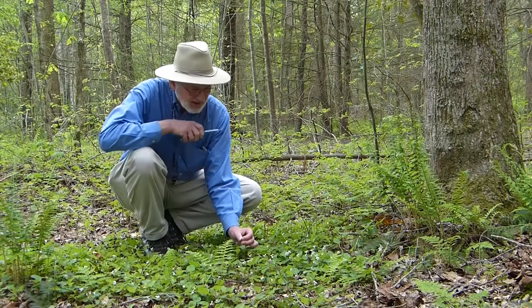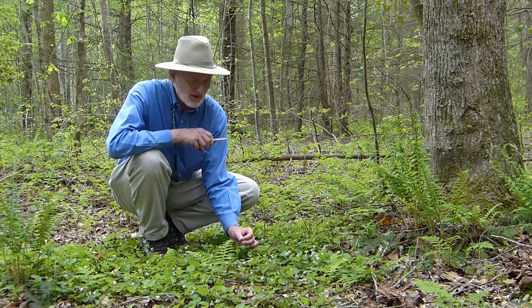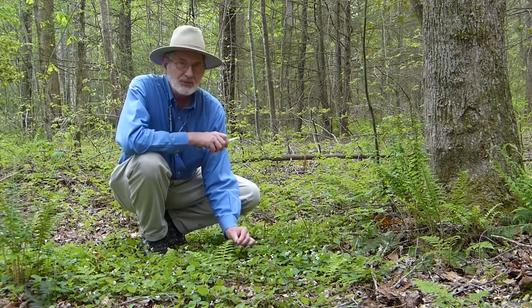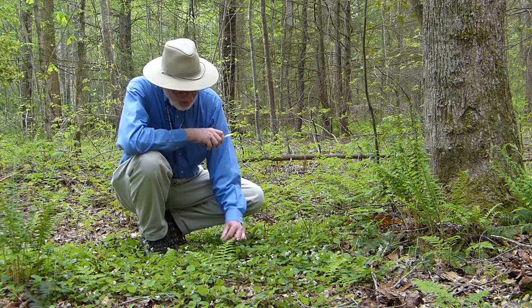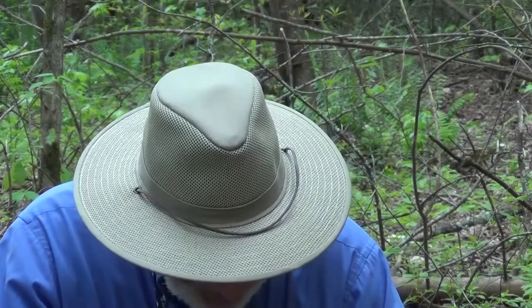Also the flower is supposed to have a nice sweet fragrance. If you're in a place where you can pull up a flower — if you're not in a protected area — you could pull a flower and put it to your nose. I didn't smell anything in that one, but I did with another one that I smelled.